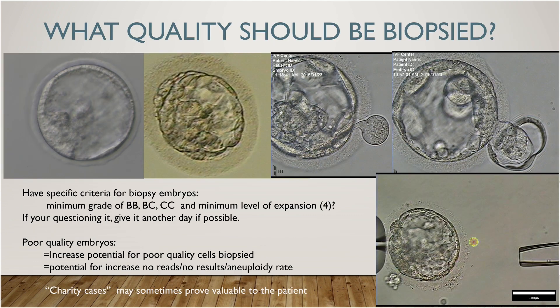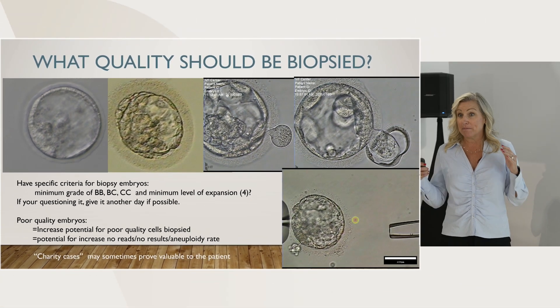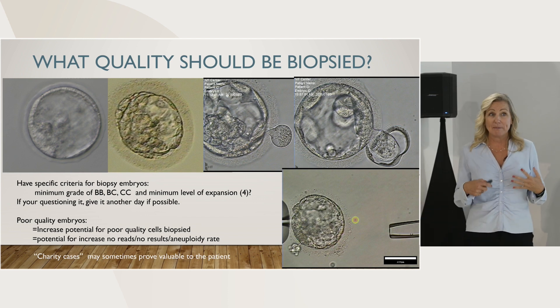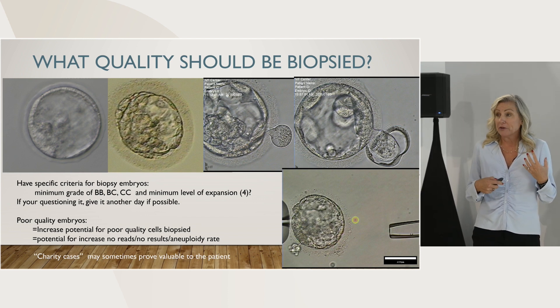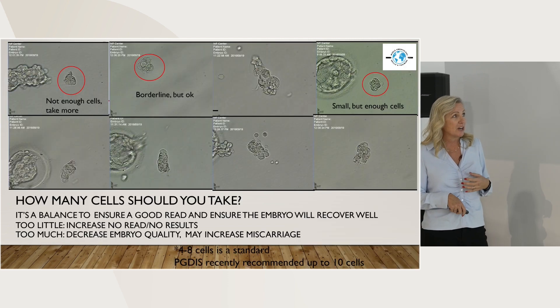Quality - same thing. All of these embryos I took pictures of because I was actually forced to biopsy all of them over time, and none of them I would have chosen to biopsy. But occasionally we have the doctor call down and say, 'I don't care what they have, biopsy anything they have.' And then we end up in this weird situation of having to biopsy a really poor quality embryo. So we'll talk about some tips and tricks for handling those.